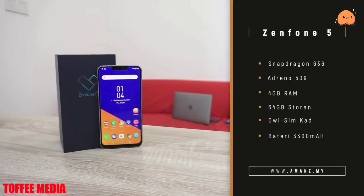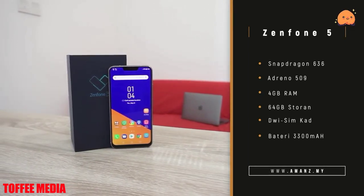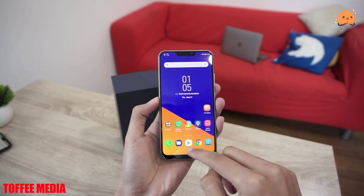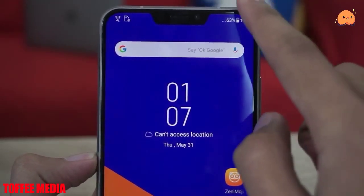The Asus Zenfone 5Z ZS620KL smartphone was launched in February 2018. The phone comes with a 6.20-inch touchscreen display with a resolution of 1080 pixels by 2246 pixels.